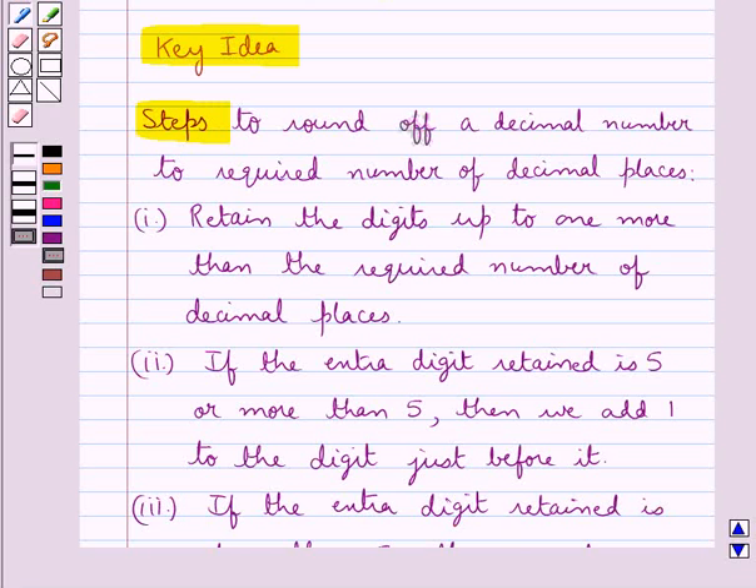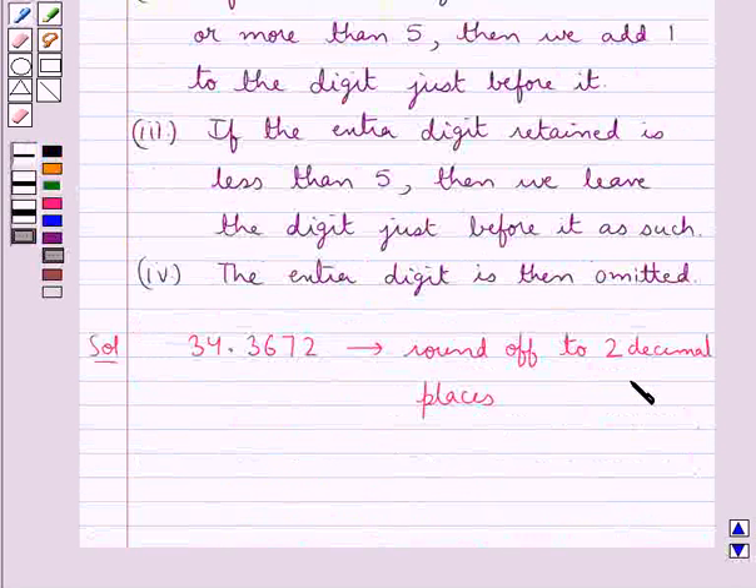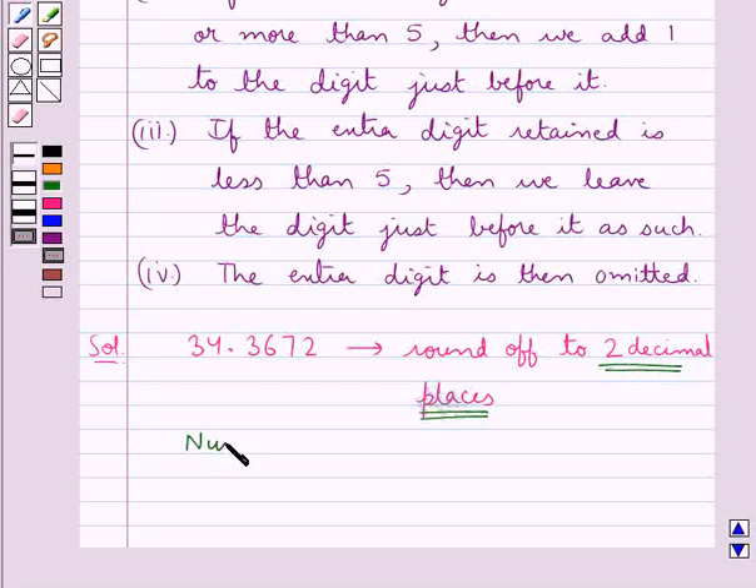According to the first step, we need to retain the digits up to 1 more than the required number of decimal places. Since we need to round off the given decimal number to 2 decimal places, we would retain 3 digits after the decimal point. Therefore, the decimal number would be 34.367.